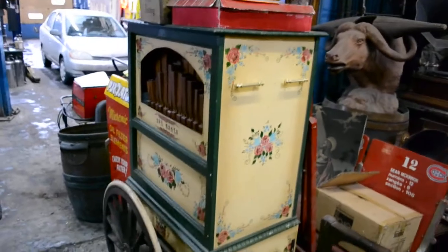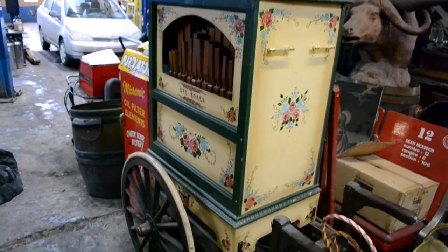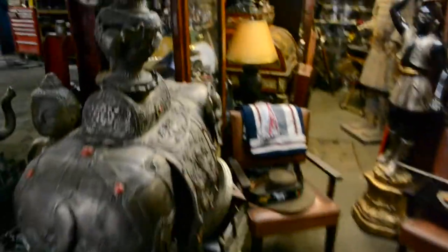Look at this — here's an old circus organ. It plays — pretty neat.